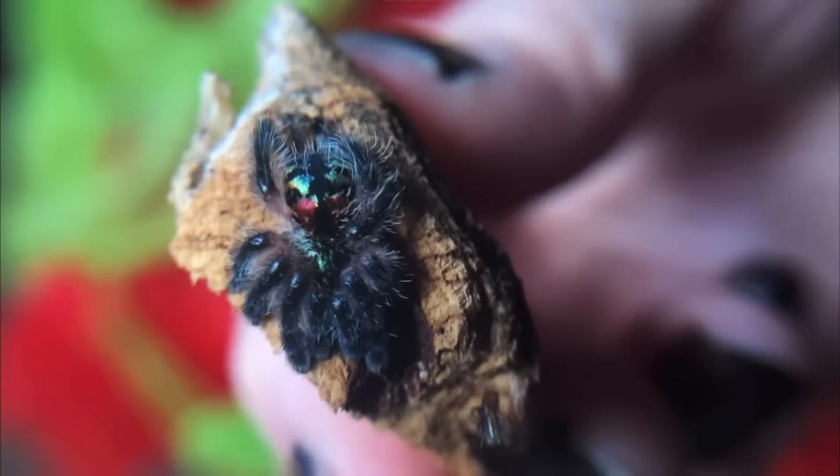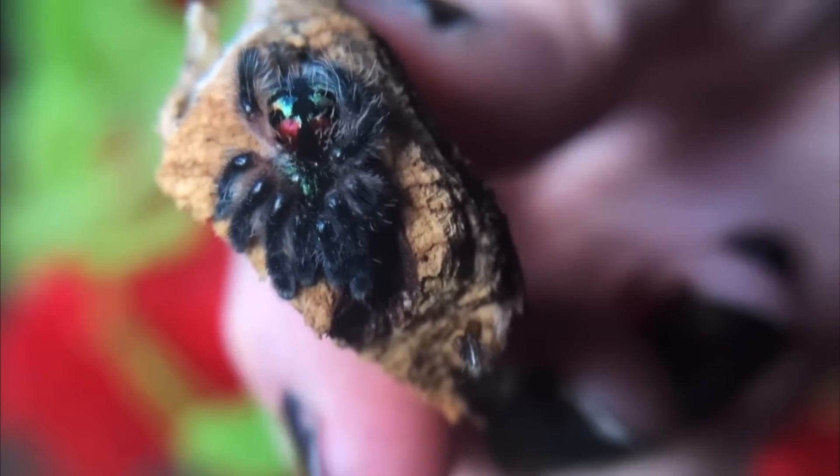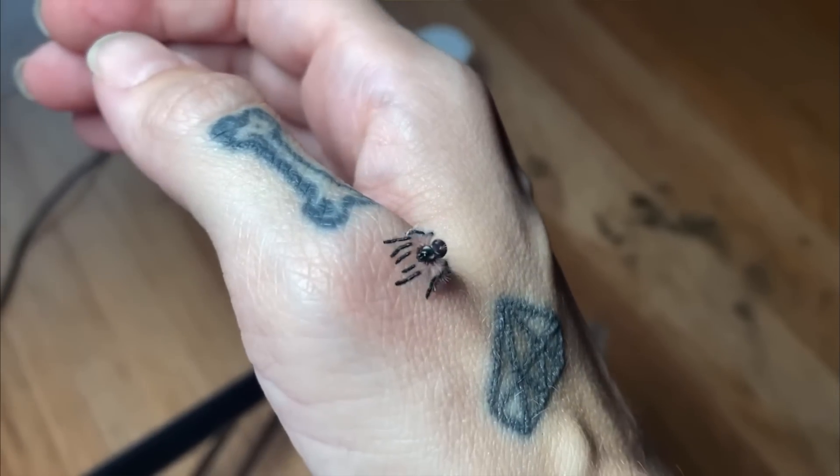I wanted to make a Ts. saladonia plush because it's probably one of the most beautiful kinds of tarantulas. It's also really similar to jumping spiders, and I just think that if you keep jumping spiders you probably also love Ts. saladonia. It's a really unique kind of tarantula, and unfortunately they're not the easiest to find, afford, or even in some cases keep alive.